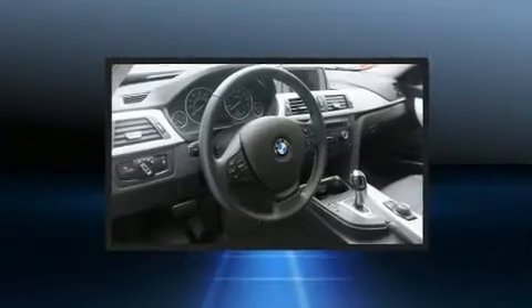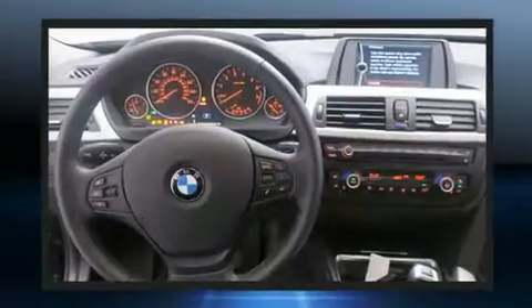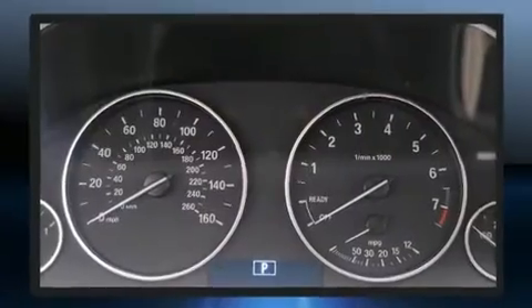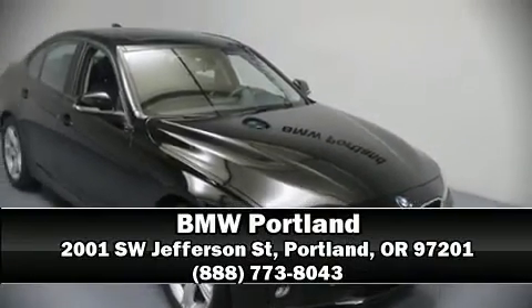BMW ensures the safety and security of its passengers with equipment such as traction control, anti-whiplash front head restraints, and four-wheel disc brakes with ABS. This vehicle has achieved certified pre-owned status by passing BMW's rigorous certification process. Please don't hesitate to give us a call.